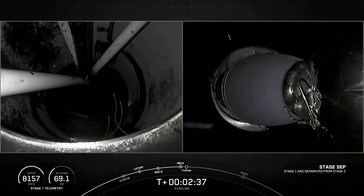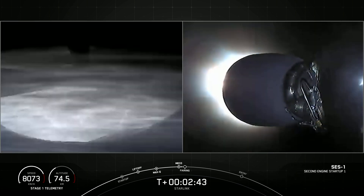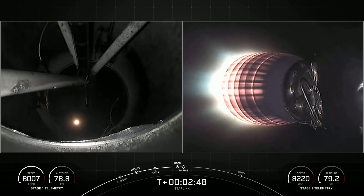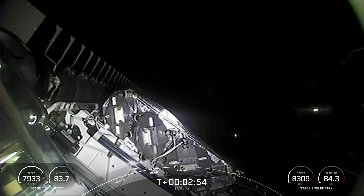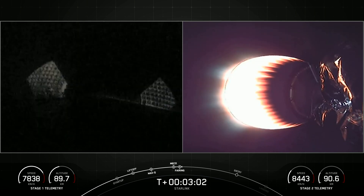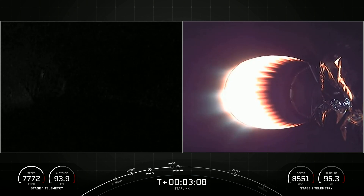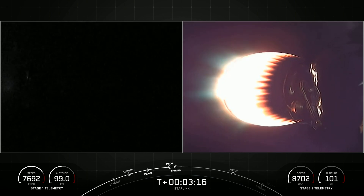Stage separation confirmed. Fairing separation confirmed. Incredible views on our screen. We had successful main engine cutoff, stage separation, second engine start one, and fairing separation. Both of the fairing halves flying on today's mission are flight proven, just like our booster, with one half flying for the fifth time and the other for the eighth.